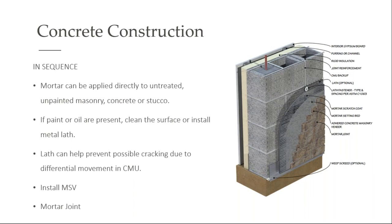Let's talk about installing stone over concrete. Mortar can be applied directly to untreated, unpainted masonry, concrete, or stucco. If there's paint or oil present, you need to clean it — acid etched or sandblasted. If you don't want to deal with that, you can certainly install metal lath. It's always wise to install lath if there's differential movement that can happen. If you've ever seen step cracking in CMU, know that if stone is applied over the top with no lath, that step cracking would come through to the face of the stone. Installing metal lath will help prevent any step cracking.